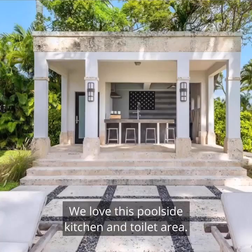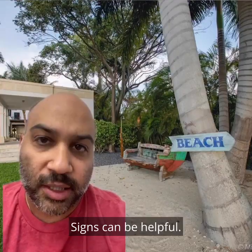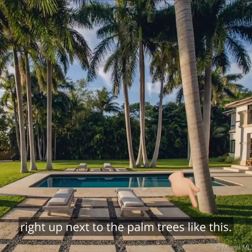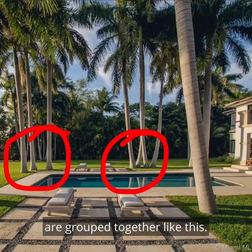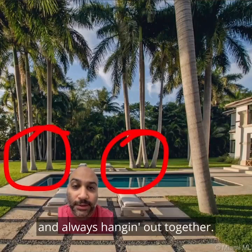We love this tree back here. We love this poolside kitchen and toilet area. We love that they put a sign here to tell you where the beach is — signs can be helpful. We love that the grass goes right up next to the palm trees like this. We love the view and the sunrises. We love how these trees are grouped together like this — I'd like to think that these trees are friends and always hanging out together.